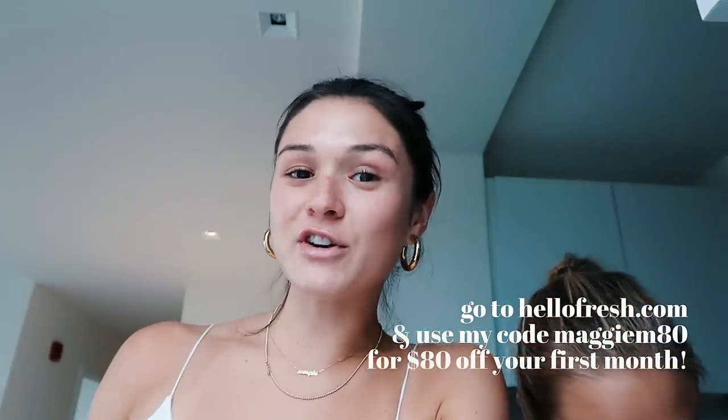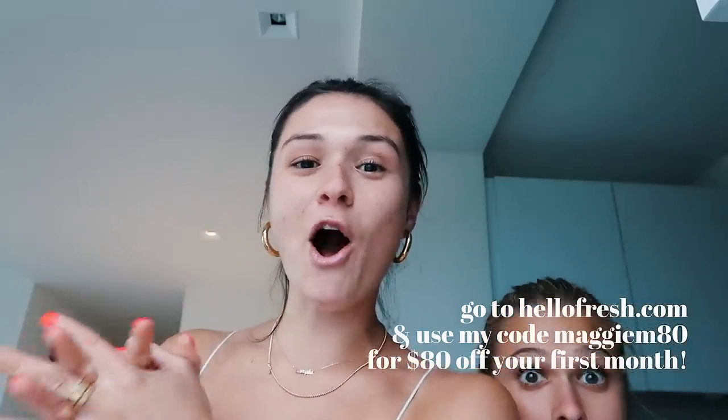If you guys want to check out HelloFresh, you can use my code to get $80 off your first month — that's eight free meals. Just go to hellofresh.com and use my code maggiem80. I'll leave a link in the description. It's perfect if you're in college — it gets shipped right to your door with three different meals. You could save the second portion for the next day if you're cooking for yourself. It's literally $6.99 a portion, which is insane. They make really delicious healthy meals — I love it.